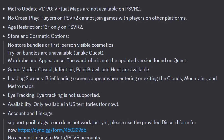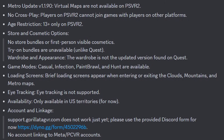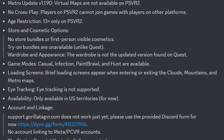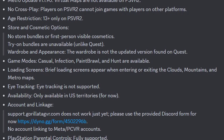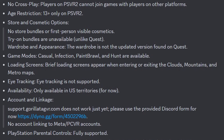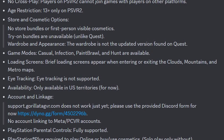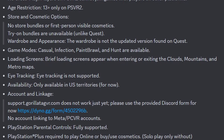It'll only be available in US territories for now. For account and linkage, support.gorillatagVR.com does not work just yet, but there's a provided Discord forum for now — I will have the link to the Discord server inside the description as well. There's no account linking to Meta or PCVR accounts. PlayStation parental controls are fully supported, and PlayStation Plus is required to play online or buy and use cosmetics — solo play only without it.